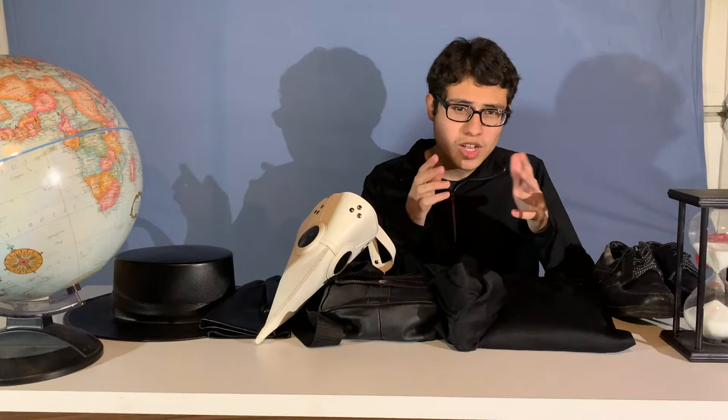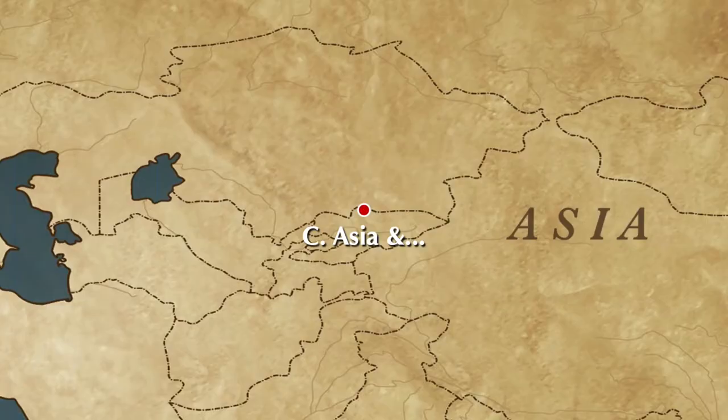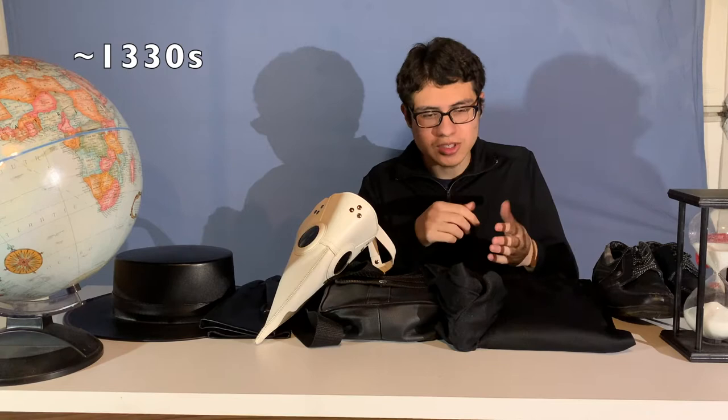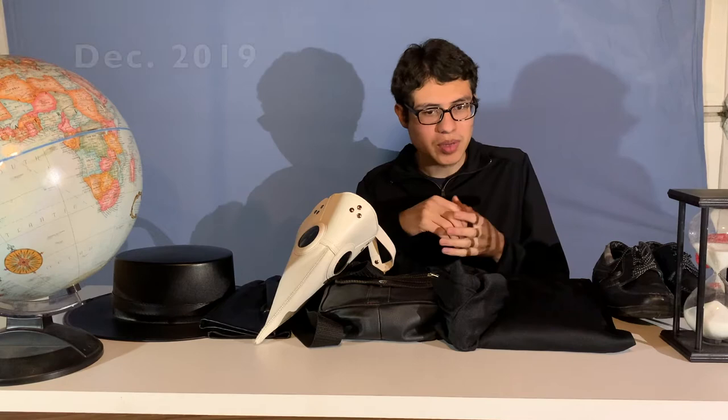When it comes to the origins of the Black Death, historians don't know exactly where and when it started. The most we can narrow down is that it started somewhere in Central Asia, perhaps within the borders of the Chinese Empire, but we're not 100% sure. By 1330, there are already records describing the illness. Now with COVID, it's different — we know that the first cases began in Wuhan, China in December 2019, and by 2020, we knew we were dealing with a new virus.